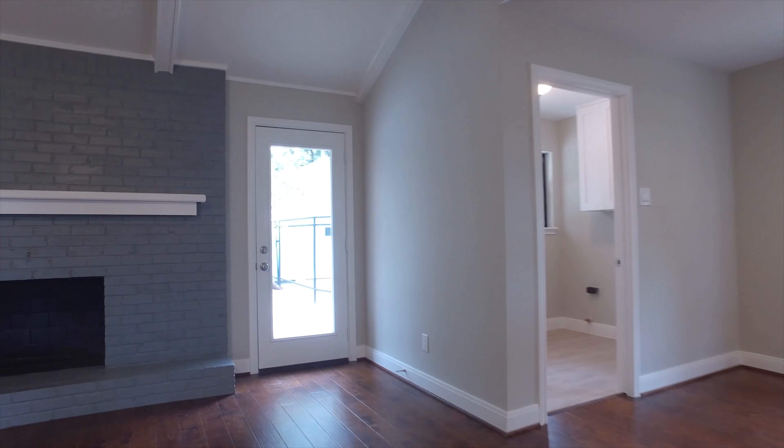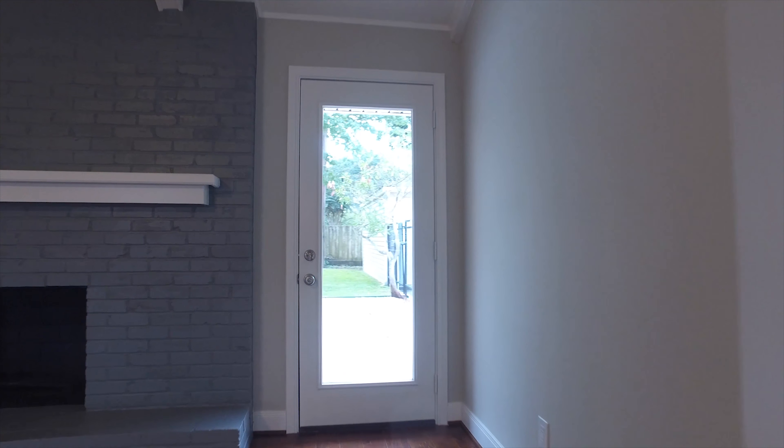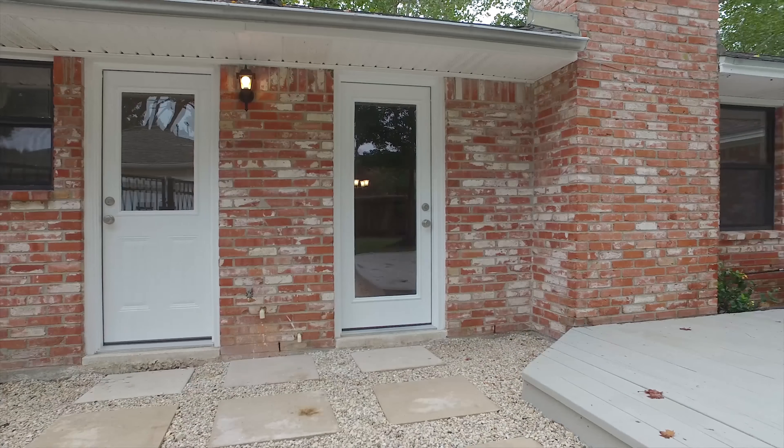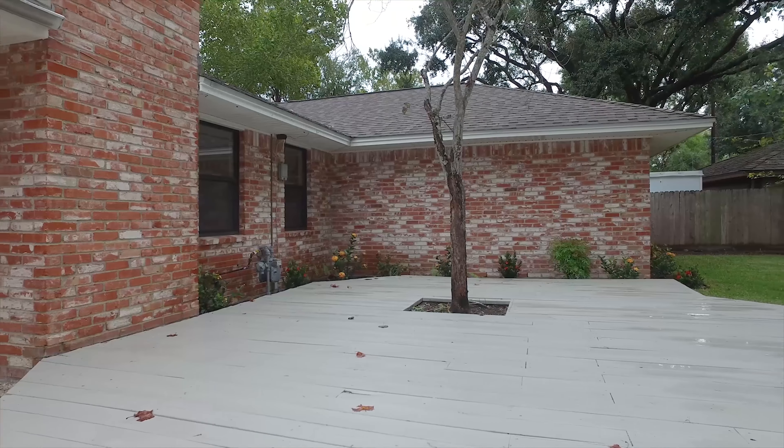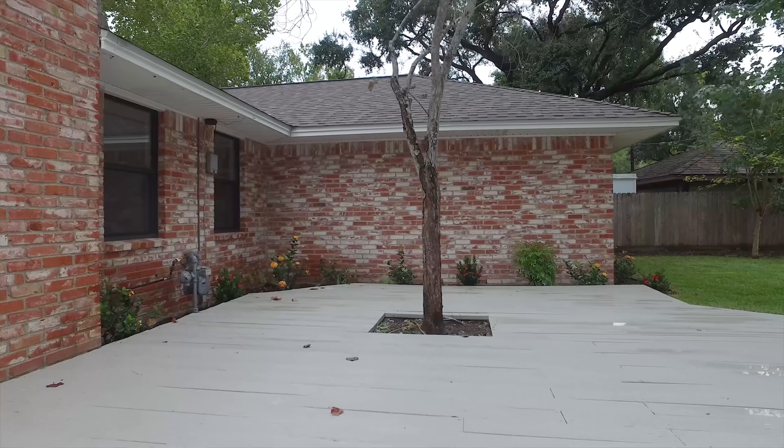The two-tone gray paint, baseboards, nickel-plum hardware, and molding make it so beautiful inside. On the outside, they've updated the front door and the lights. There's a 22-by-20 deck facing a spacious backyard.